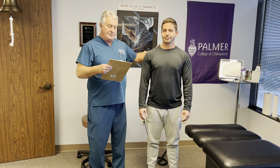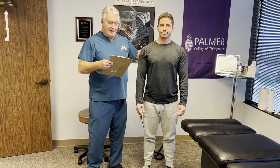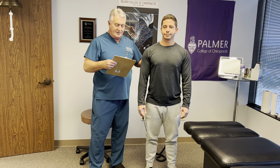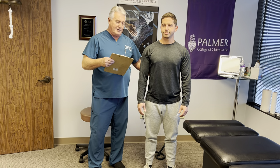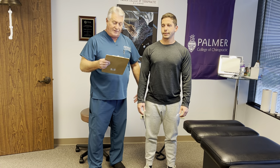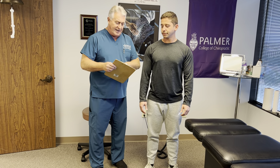He gets some headaches one to three times a month, dizziness occasionally, upper thoracic tightness — not a lot of pain there but a lot of tightness — right shoulder blade and right shoulder pain. He gets some low back pain in the past but not recently, and leg pain down to his thigh on the left side previously, but not now. He also gets some pain and tightness in his left knee.